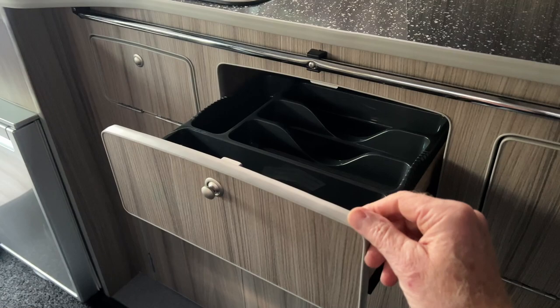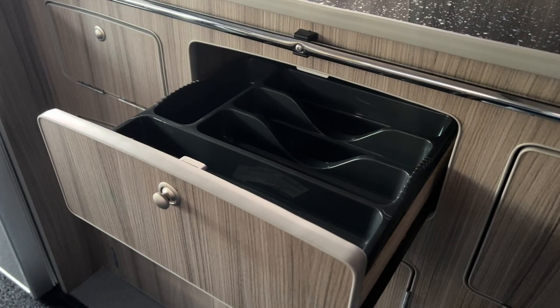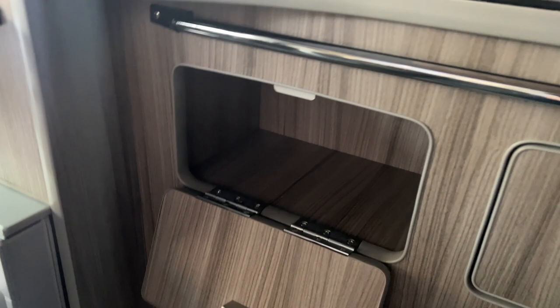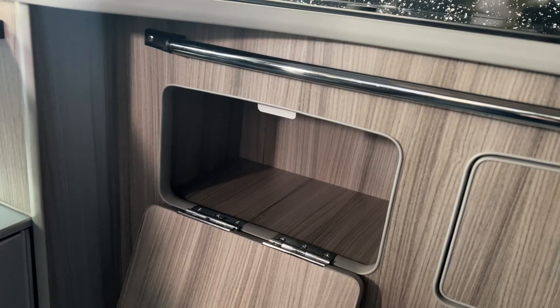Here we have a clickety drawer — I'm going to open it so you can see there is a reasonably sized cutlery drawer. I'll push that back and close it. There's another little cupboard here. I've got a portable light so let me shine that in there — it shows you a decent space, not massive, not big enough for saucepans, but you can get a few bits and pieces in there.